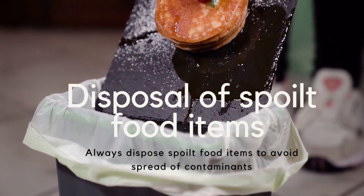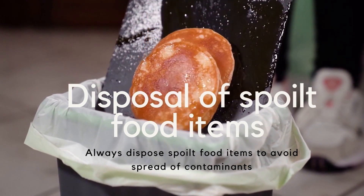Disposal of spoiled food items: Always dispose of spoiled food items to avoid the spread of contaminants.